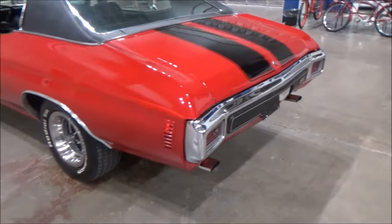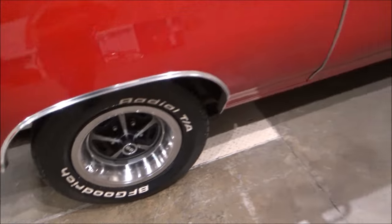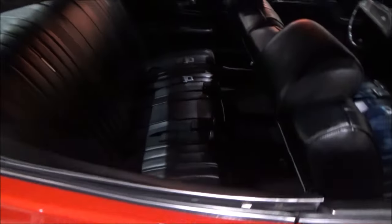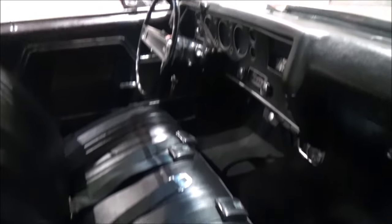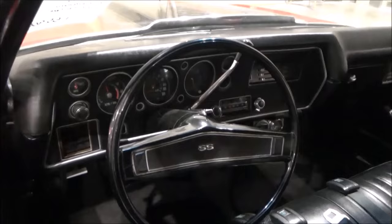Other features include SS rally wheels wrapped in BF Goodrich Radial TAs, and the unique thing is a bench seat with a column shift. Most Chevelle SS's had bucket seats and a console.